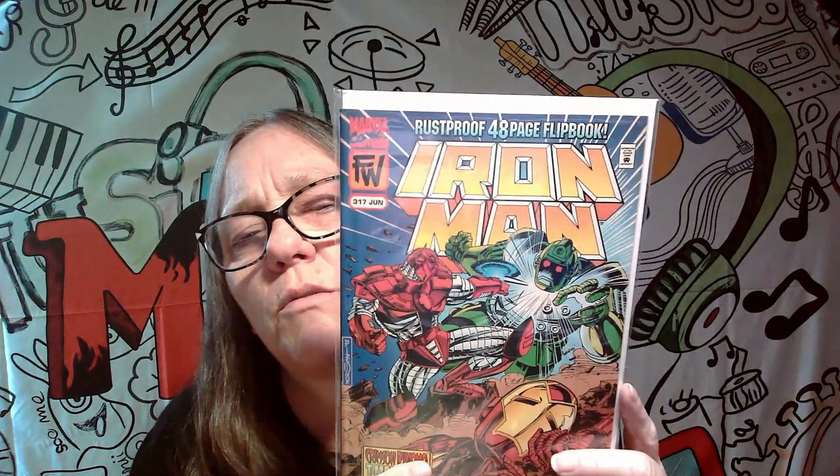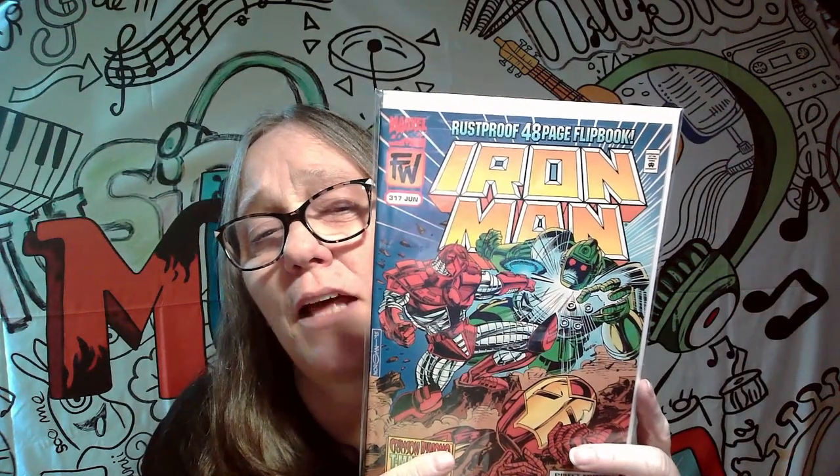The next one we got here is another Iron Man from June, and it says 317 — I'm guessing that would be like June 3rd, 2017, but I'm not really sure. It's a 48-page flip book, so we will not be keeping this one. That'll go into the gotta-go pile.